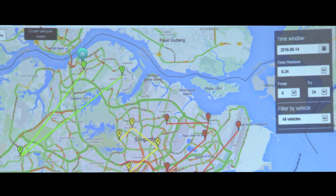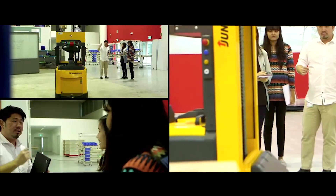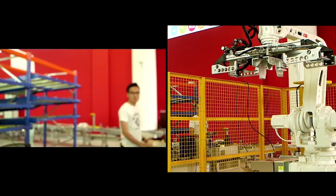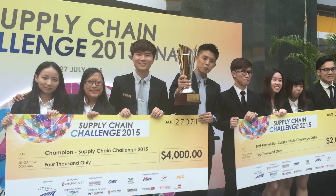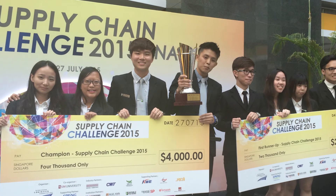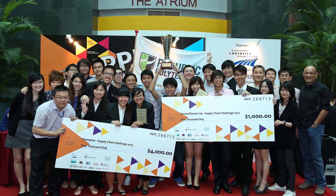Another unique offering at RP is our Centre of Innovation for Supply Chain Management. Our students have the opportunity to participate in consultancy projects undertaken by the Centre, allowing them to learn the latest trends and solutions available today and in the future. Our students are strongly encouraged to participate in national and international competitions to pit their skills against the best from other institutions. One such competition is the Supply Chain Challenge organised by the Singapore Logistics Association and SIM University. Our students have done well, winning the competition three years in a row from 2013 to 2015 — a testimony to the effectiveness of the curriculum at RP.